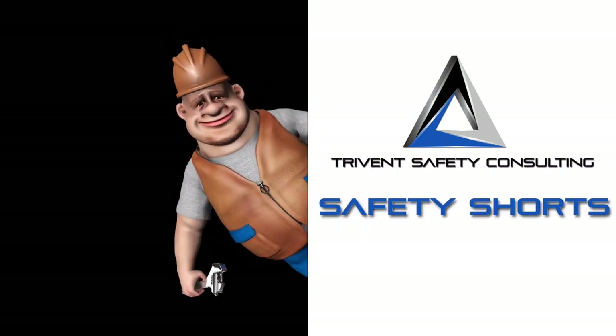Hi, my name is Thomas Newman, TriVent Safety Consulting, and today we're going to go over how to help a victim who's actively choking.